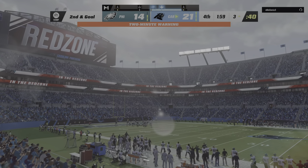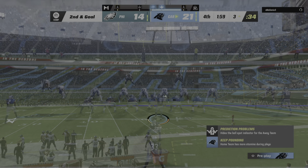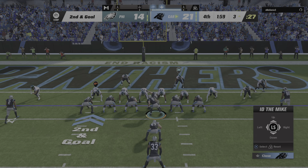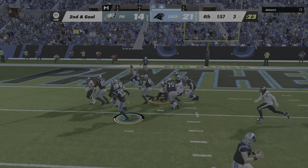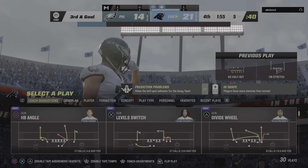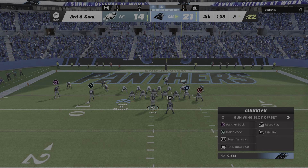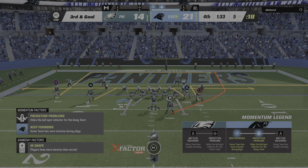He's going to be stopped cold behind the line of scrimmage — backed up to the three, second and goal. They'll go with Foreman and he'll go backwards, losing yardage to the five — a loss of a couple. Third down coming up. We all know how much running backs love getting the ball near the goal line — he hasn't had that kind of luck so far, ending up not getting in on the last two carries.